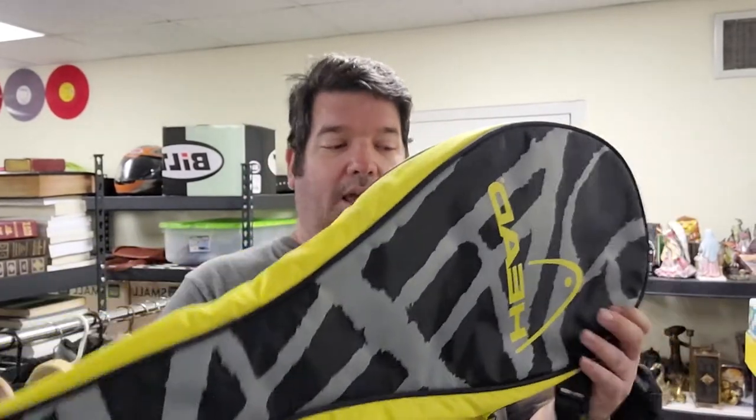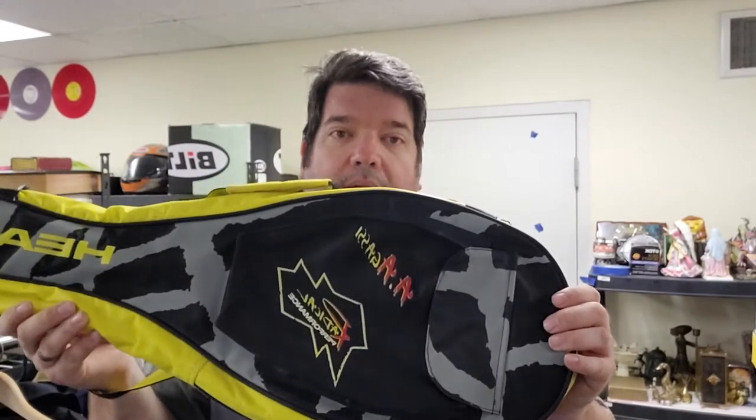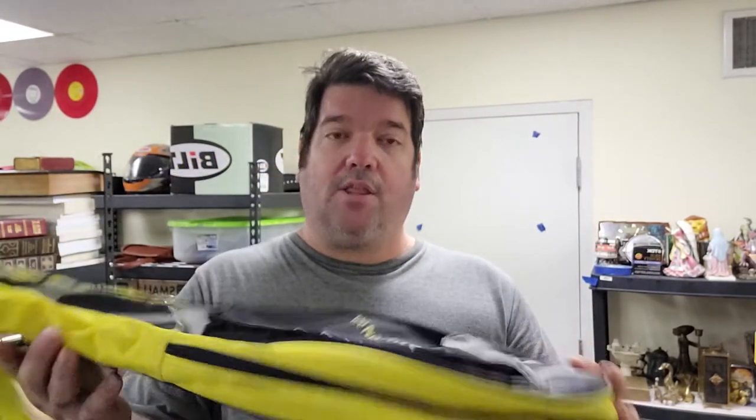I sold this tennis racket bag — the brand is Head, and it's an Andre Agassi bag. I got this at Goodwill for $4.99. It had two really crappy tennis rackets in it that I just left there on the shelf. This racket for Andre Agassi was well over a $100 racket, so I figured the case had to be worth some money — and it was. I sold this for $54.99 and it sold within a week.